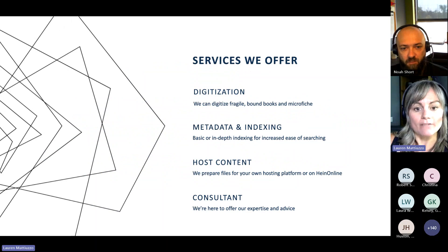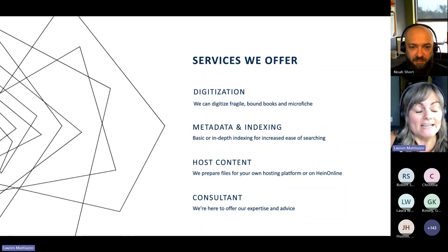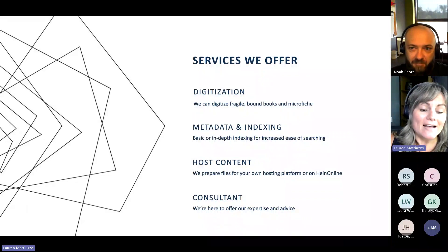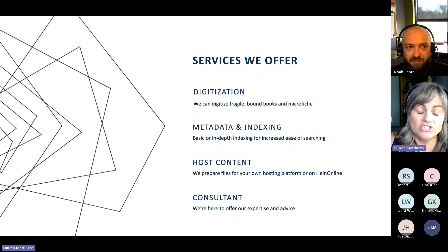Some of the services we offer: we can obviously digitize fragile, rare, bound books, microfiche — you name it, we've done it. We can also add metadata and indexing, so whether you're looking for basic or very in-depth indexing to help with the ease of searching, we can make that content discoverable for you. We can host your content for you and put it on HeinOnline as well, so you could access that through HeinOnline or via our platform for hosting. And of course, we have Noah here who is our expert and our guru, so he's always available for any consultation questions you might have from the very beginning all the way through your digitization process.